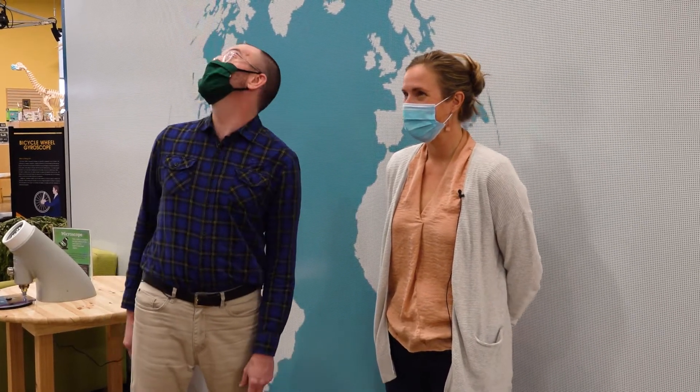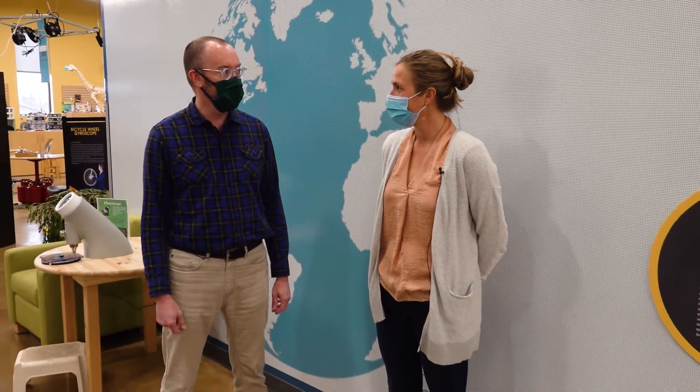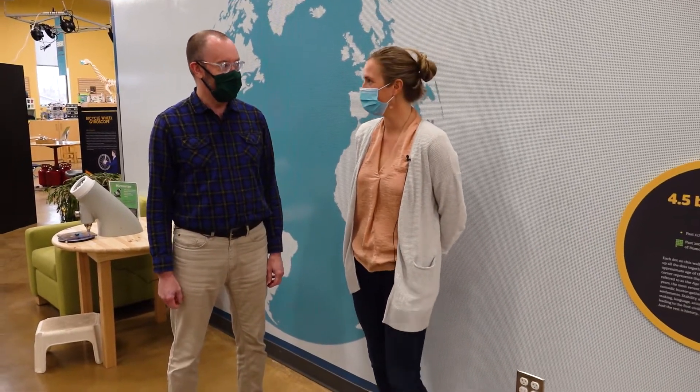Well, here we are inside Eureka Science Museum and I just got to meet the Executive Director, Jen Moore. Hi Jen! Thanks a lot for letting us come into Eureka Science Museum — this place is awesome! Thanks for visiting, I'm excited to show you around! Do you want to show us some of your favorite things here in the museum? Yeah, I'd love to — let's go! Awesome, thanks!